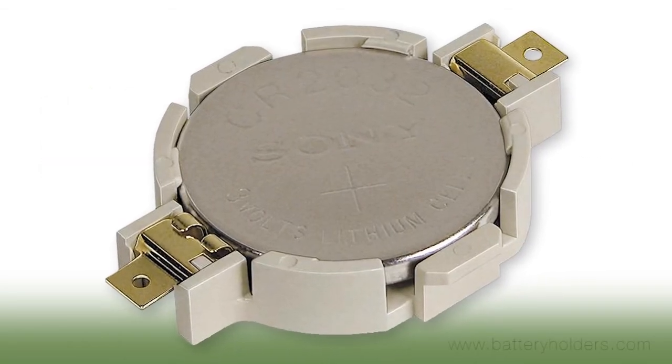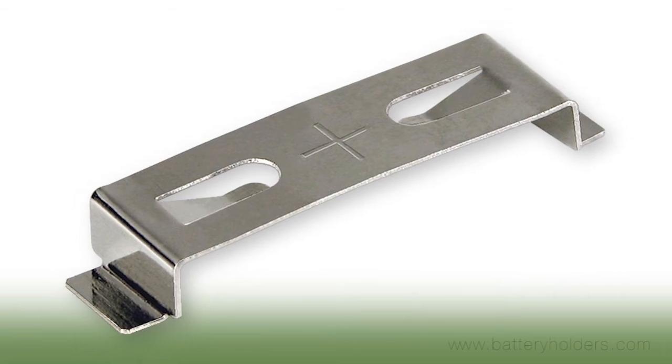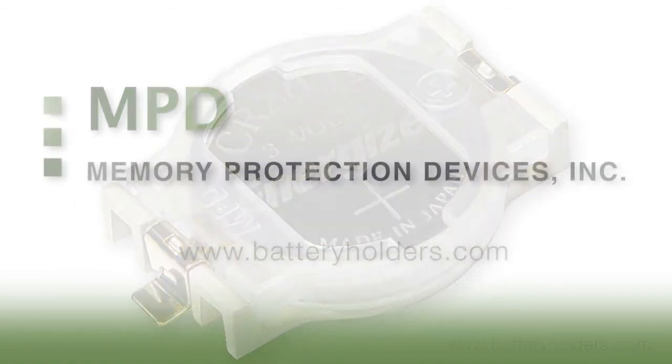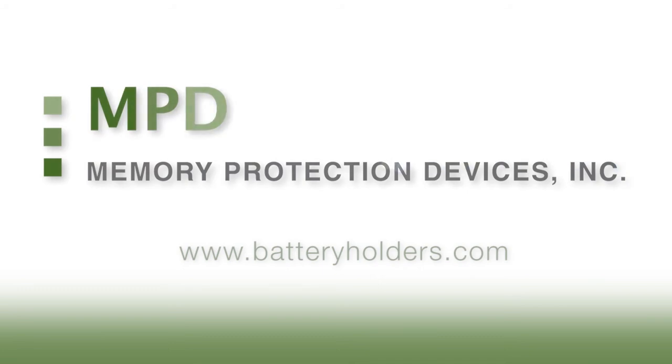Memory Protection Devices — providing battery holders for all your board level applications since 1980. Visit BatteryHolders.com today for more information.